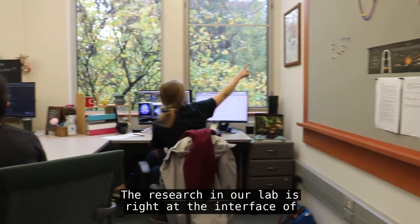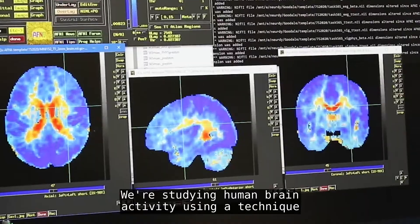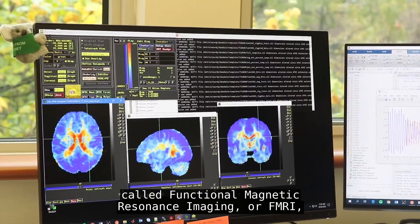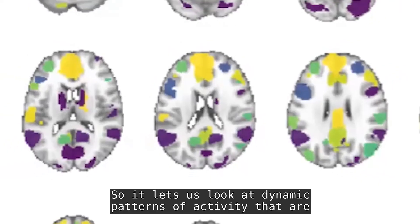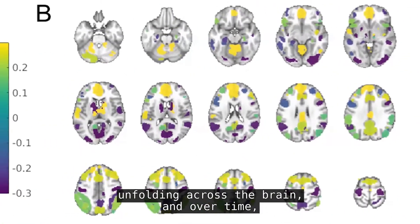The research in our lab is right at the interface of neuroscience, computer science, and engineering. We're studying human brain activity using a technique called functional magnetic resonance imaging, or fMRI, and this detects changes in blood oxygenation as an indirect measure of neural activity. So it lets us look at dynamic patterns of activity that are unfolding across the brain and over time.